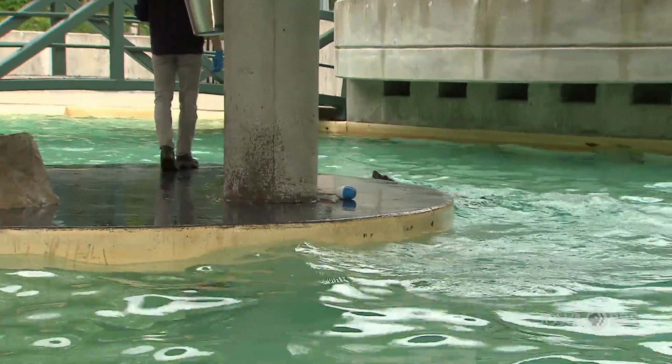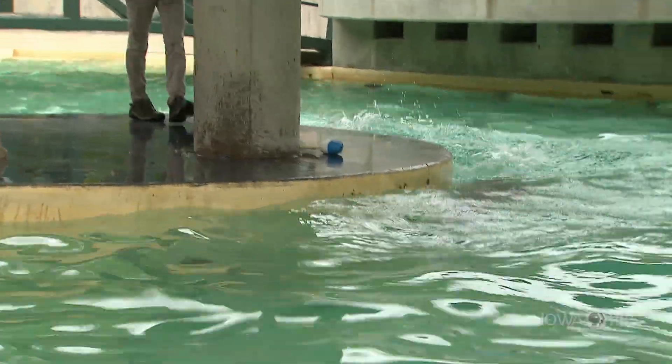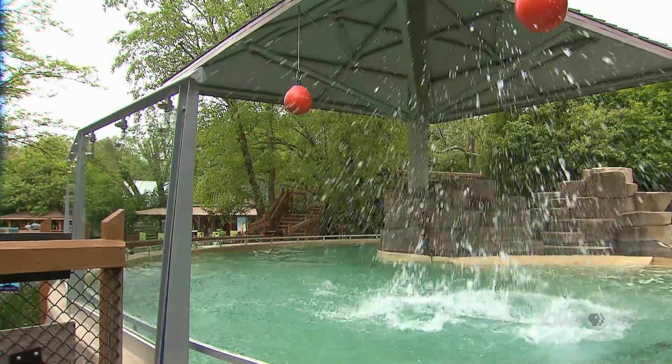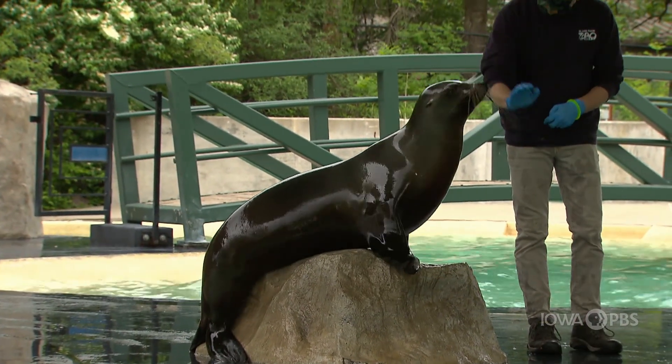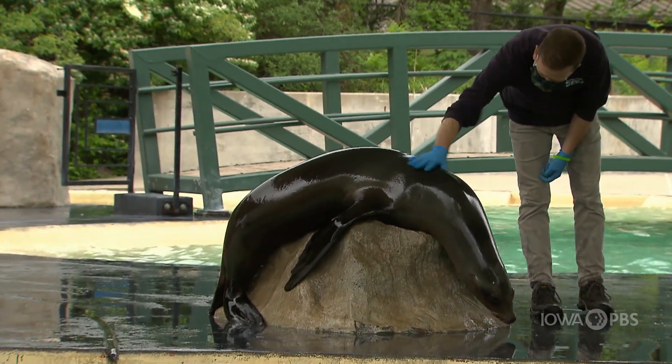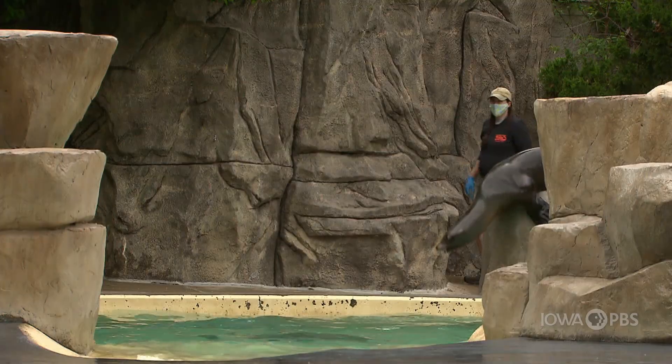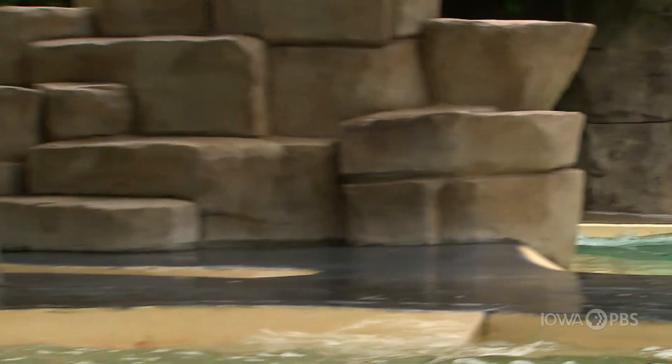We also do a lot of fun behaviors that show off their athleticism. Sea lions are amazing athletes — they have high speed and great jumps. Zoe and Addie are eight and nine years old and they came to us from the wild. Our two lovely ladies were stranded as pups and unfortunately could not survive on their own in the wild, so they moved to Blank Park Zoo and became a part of our family.